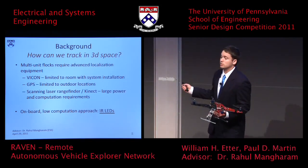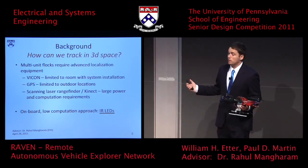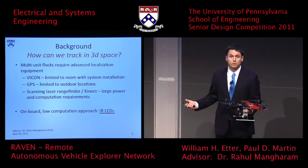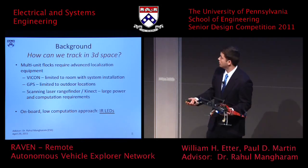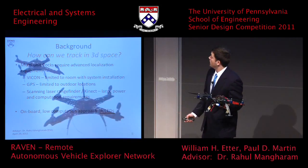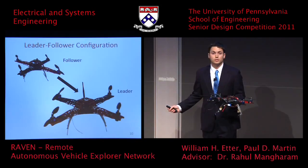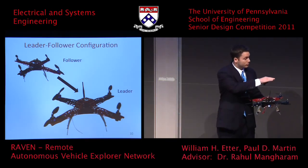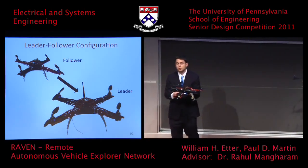Currently there are systems implementing the scanning laser range finder as well as the Microsoft Kinect, but these have large power and computation requirements — you need a full computer onboard. What we're doing instead is implementing a very low computation, low power onboard approach using these infrared LEDs installed here. We fly our two units in a leader-follower configuration: the leader is flown autonomously or remotely by a human, and the follower flies autonomously behind it, following the clear flight path provided by the leader.